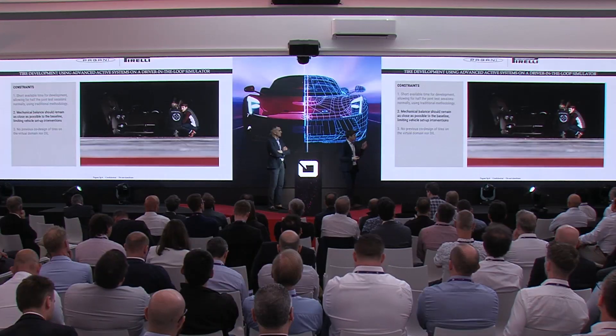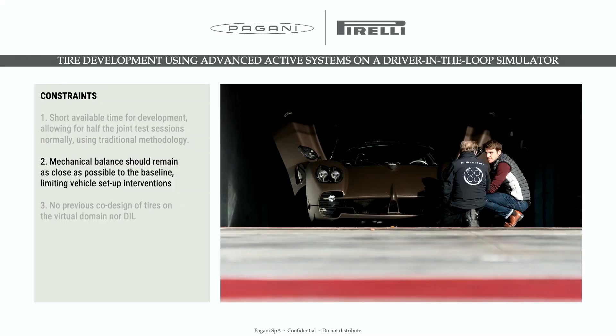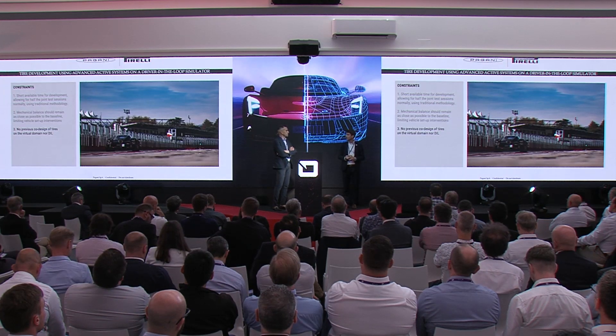The second constraint was that the mechanical balance of the car was already defined and many steps forward through production and homologation of the vehicle had already been taken. So we needed to keep the car configuration and balance as close as possible to the baseline throughout tire development. Last but not least, we as the Pagani team had been working for several years in the offline domain but had no previous experience with driving-in-the-loop simulators — neither Pagani nor Pirelli had worked in that fashion before.